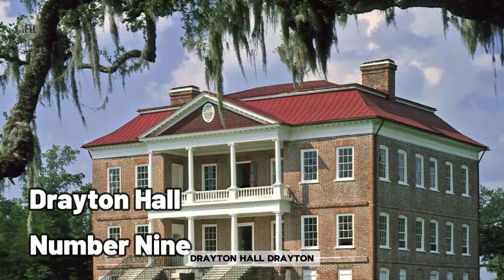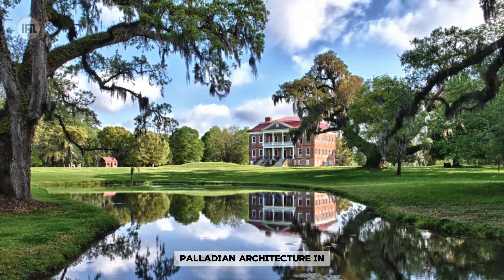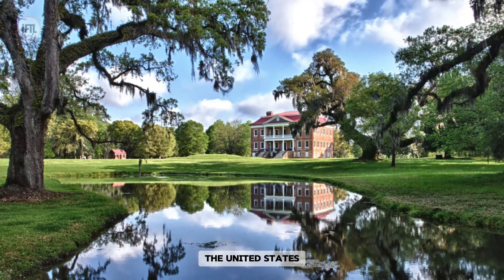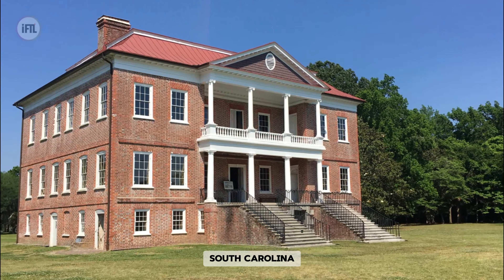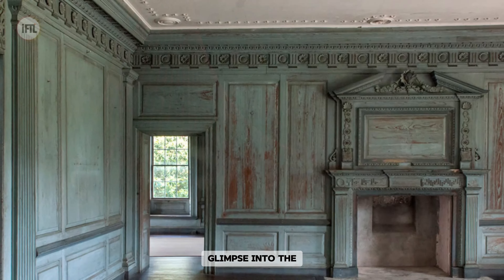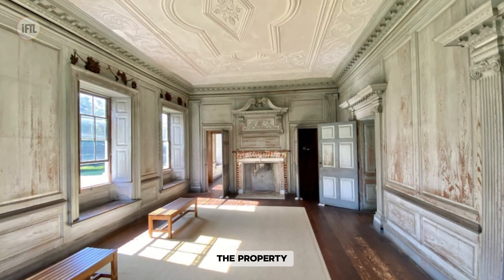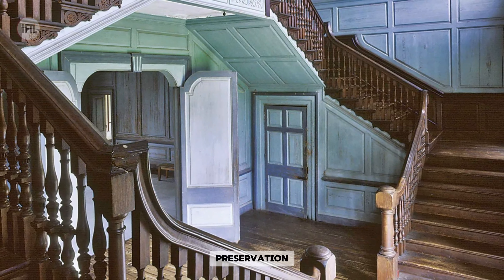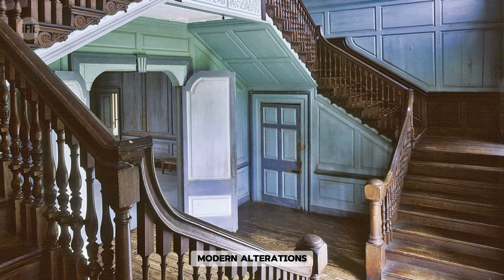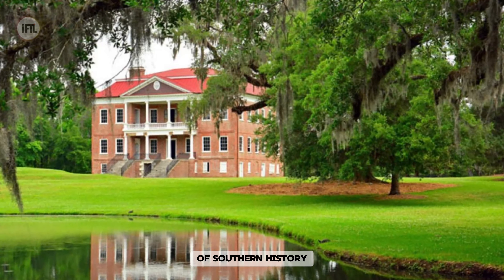Drayton Hall stands as one of the oldest and finest examples of Georgian Palladian architecture in the United States. Located near Charleston, South Carolina, this historic plantation house offers visitors a glimpse into the lives of both its wealthy owners and the enslaved individuals who worked on the property. With its remarkable preservation and lack of modern alterations, Drayton Hall provides a poignant reflection on the complexities of Southern history.